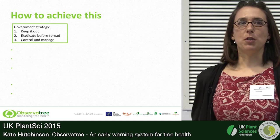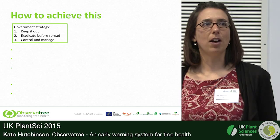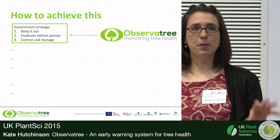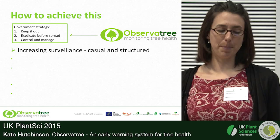You'll all be well aware of the threats facing the UK at this time in terms of pests and diseases that are looking to arrive here imminently. The government strategy on plant health has three major parts: keep it out; if you can't keep it out, eradicate it as soon as possible before it spreads; if that's not possible, control and manage it. Observatory fits into that second part — once it's got here, if you're going to have any chance of eradicating it, you need to spot it as soon as possible.